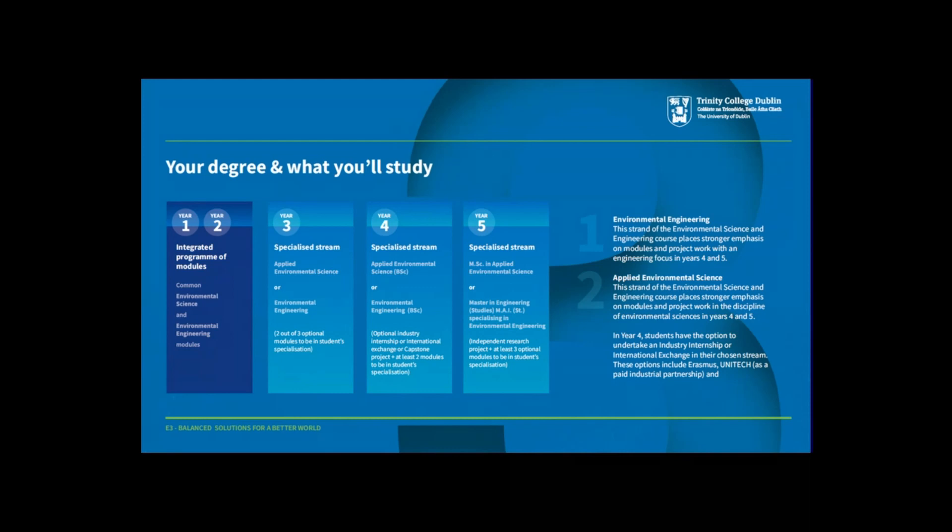We anticipate that most students will stay on for this extra year to gain a Master's degree in either Applied Environmental Science or Environmental Engineering. This will also allow students to be eligible for accreditation by professional institutions, for example becoming a chartered engineer.